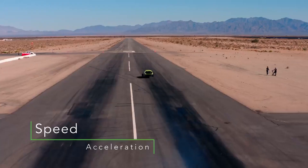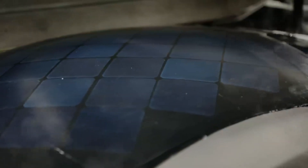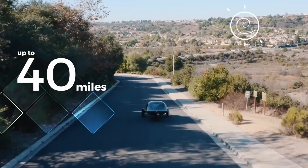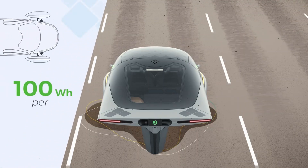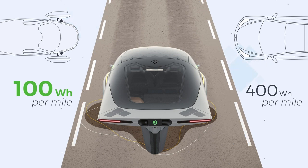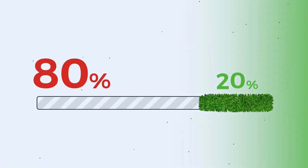Solar electric vehicles like the Aptera present a groundbreaking solution, leveraging solar power to drive down emissions and decrease reliance on fossil fuels. The Aptera, developed by Aptera Motors, stands out as a hyper-efficient, three-wheeled SEV capable of generating up to 40 miles of daily range through built-in solar panels. With an impressive energy consumption rate of 100 miles per kilowatt-hour, far surpassing that of standard electric vehicles, the Aptera could make a significant environmental impact if widely adopted.